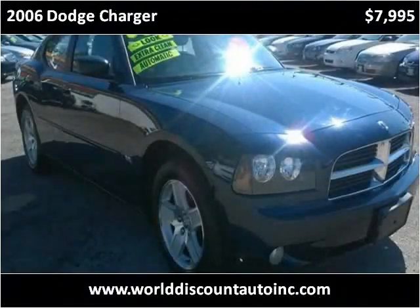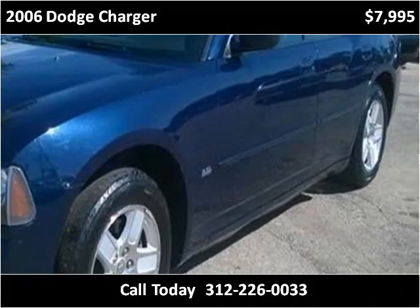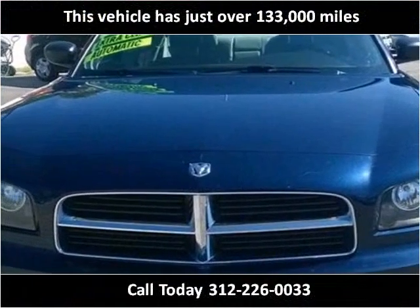This 2006 Dodge Charger is available from World Discount Auto. This vehicle has just over 133,000 miles.